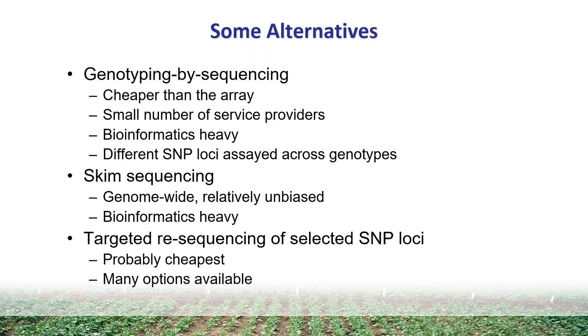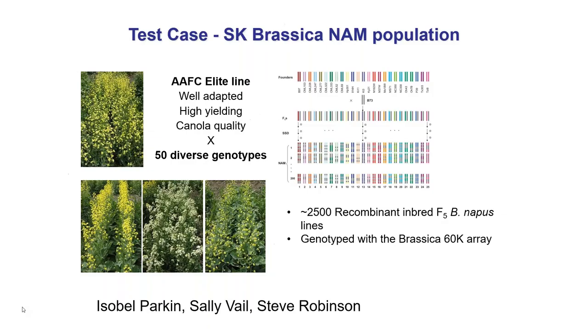I'm going to briefly introduce the dataset used in the validation process. We provided NRGene with lines from our Brassica napus nested association mapping population. This is a structured population formed from crosses between a single elite canola line and 50 diverse spring Brassica napus genotypes. Through standard recombinant inbred population development, we developed just over 2,700 recombinant inbred lines which formed the entire population, and that population has been genotyped in its entirety with the Brassica 60K array, so we have fairly robust data for all those lines.